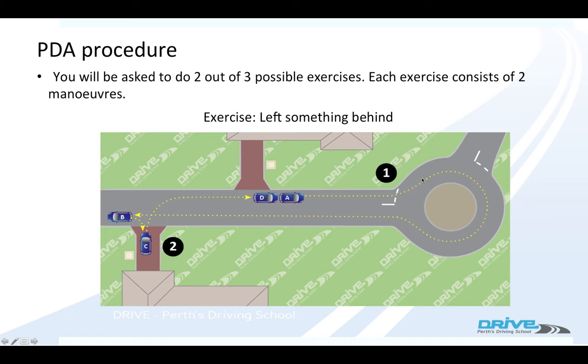So you turn the car around — that's your first manoeuvre — you go past the house, turn it around again — that's your second manoeuvre — and end up back where you started.